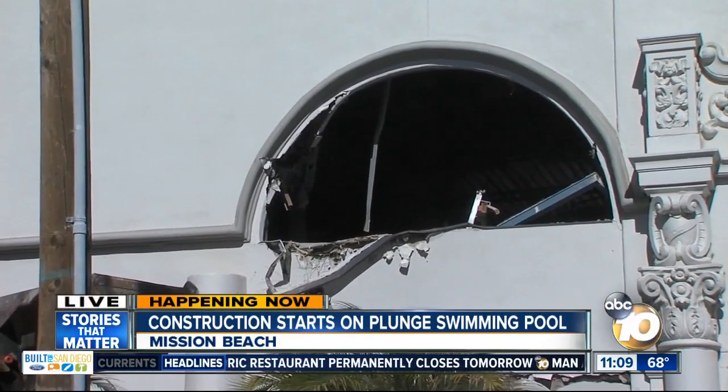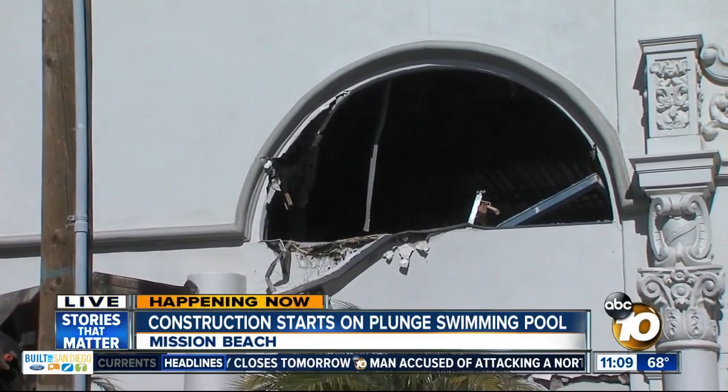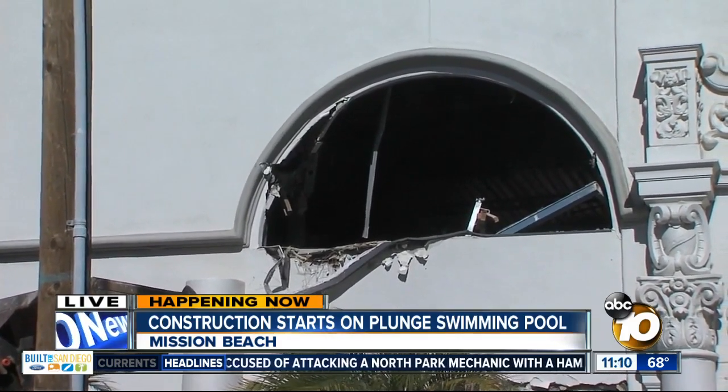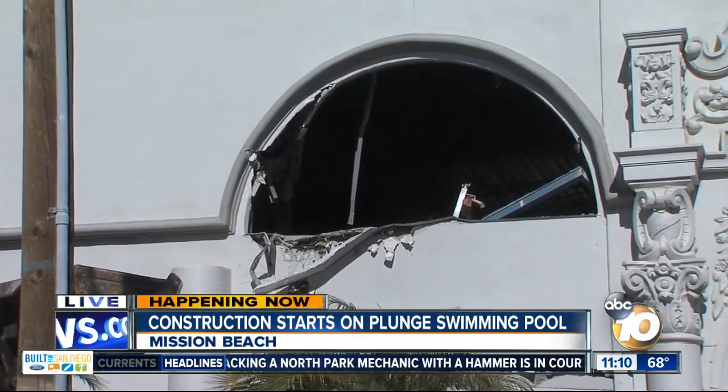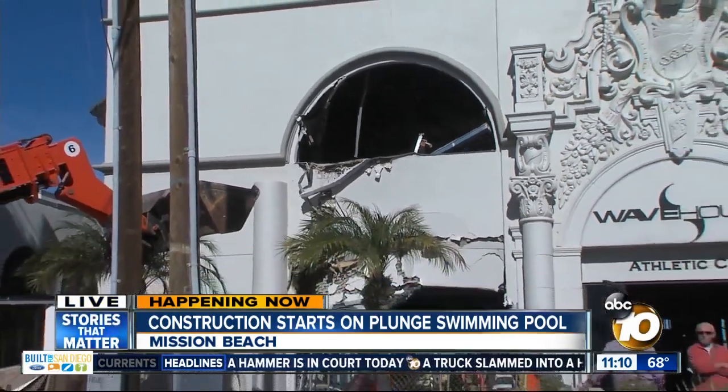But in order to get the construction done, they'll need to take over about 90 spots in the nearby parking lot. Crews don't plan to work during the busy summer months, so those spots will be open up once again. The new and improved plunge should be ready to open up in 2009 at a cost of $6 million.